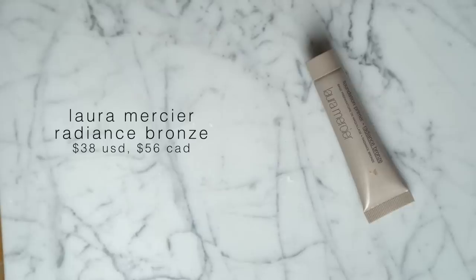Another product I'll probably pick up during the sale — I only have a sample size — is the Laura Mercier Foundation Primer in Radiance Bronze. I'm wearing it on my face today underneath my foundation. It's basically a tinted primer with a little bit of a glow. What I love is that it's not overly intense — some products like this make you look orange or three shades too dark. This one just gives your skin a beautiful bronzy glow without completely changing your skin color. With spring here and summer coming, it's a great product to add a little warmth to your skin.